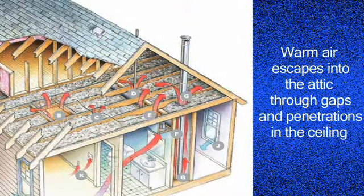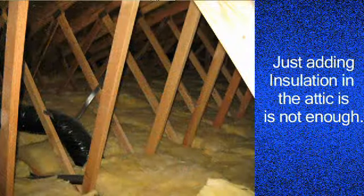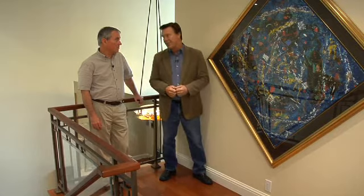Unfortunately, when most people think about retrofitting attics, they only think about adding insulation, and that's only part of the equation. We have lots of air loss because that warm, more buoyant air escapes out of the home and adds a lot to the energy cost. So being able to air seal an attic is just as important as the insulation.